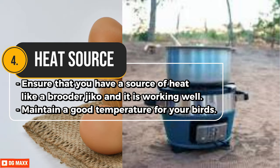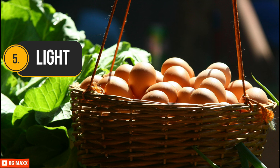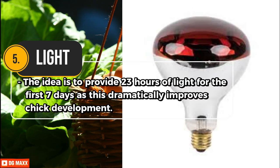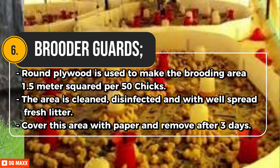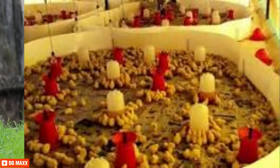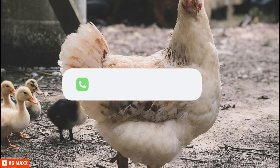Ensure you have a heat source, like a brooder Jiko, working well. Maintain a good temperature for your birds. Provide 23 hours of light for the first seven days, as this dramatically improves chick development. For brooder guards, round plywood is used to make the brooding area 1.5 metres squared per 50 chicks. The area is cleaned, disinfected, and covered with well-spread fresh litter, then covered with paper removed after three days.